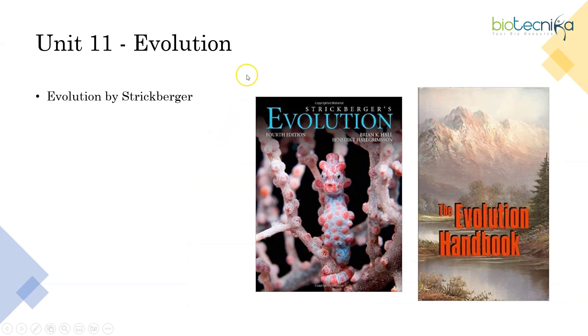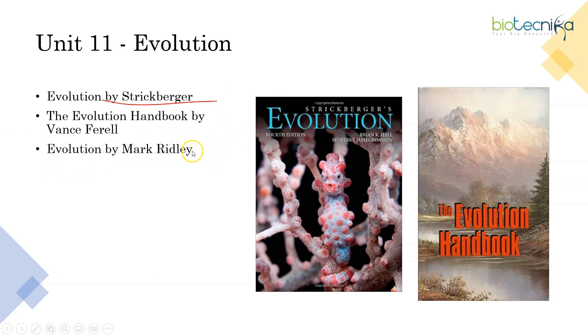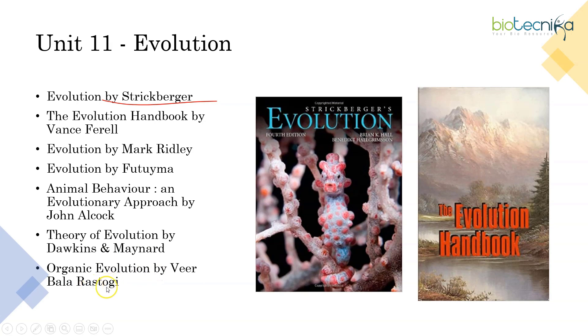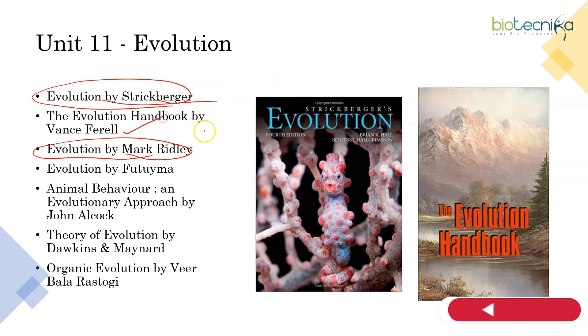Coming to Unit 11, there is a standard book — Evolution by Strickberger — and Evolution Handbook by Vance Ferrell, Evolution by Ridley, Evolution by Futuyma, and Animal Behavior: An Evolutionary Approach by John Alcock. Theory of Evolution by Dawkins and Maynard is also listed. Out of all these, you can refer Ridley, you can refer Strickberger, and Vance Ferrell can also be useful.